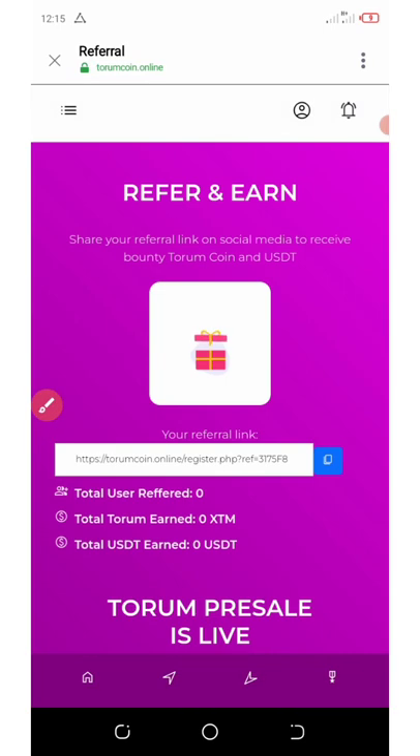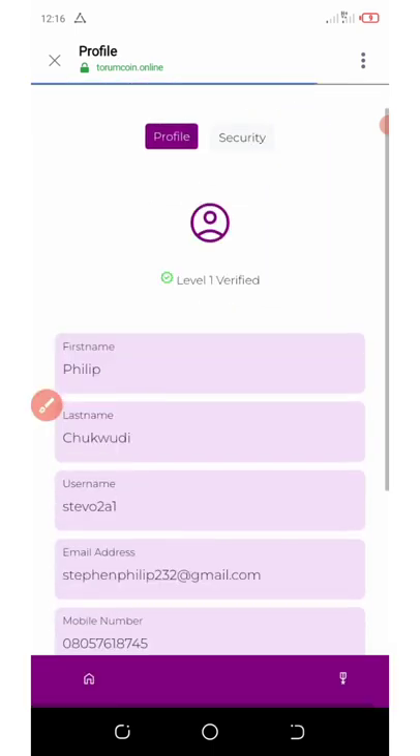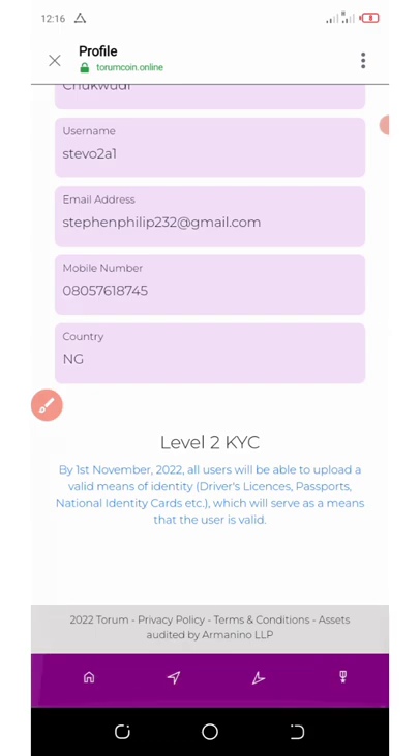Let me show you what I mean. Click on the email icon at the top of the screen and scroll down. You can see I've completed level one verification and the next is level two. It says by the first of November, all users will be able to upload a valid means of identity — your driver's license or personal ID card — to verify that the user is valid.